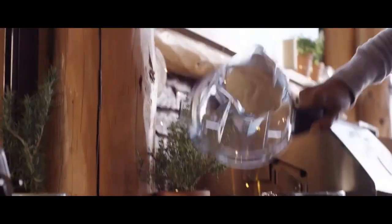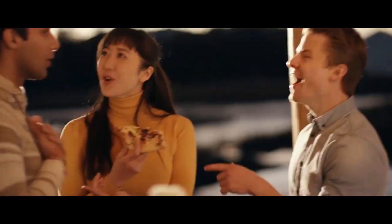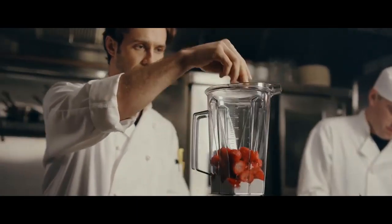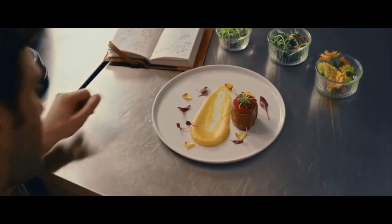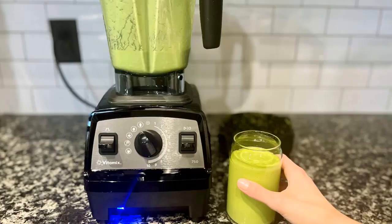The Vitamix Propel 750 is a full-size blender with a 64-ounce blending jar. It has simple controls with no digital display or timer, but its dial includes five automatic blending programs. It offers versatile blending performance and comes with a dishwasher-safe jar. It's lighter than other high-end Vitamix options like the Vitamix A3500, but also makes more noise when running.